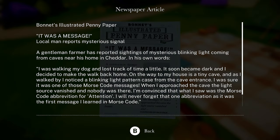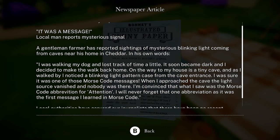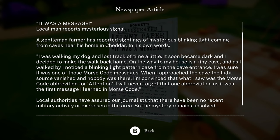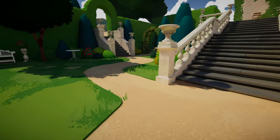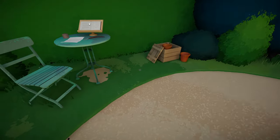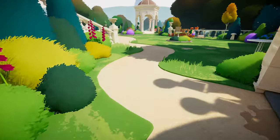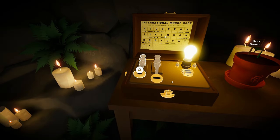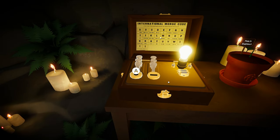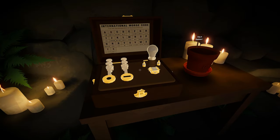Let's see — we got this news article. It was a message and it's in caps. Local man reports mysterious signal — I was walking my dog, a blinking light coming from the cave. As soon as it became dark I decided to walk back home, and on the way home I noticed a blinking light pattern at the cave entrance. And it was attention — I'll never forget this one. So, attention. What is the attention abbreviation? Attention — it's K-A. So maybe we gotta do K-A to make it go. K is long-line-dot and then K. There it goes! Nice.